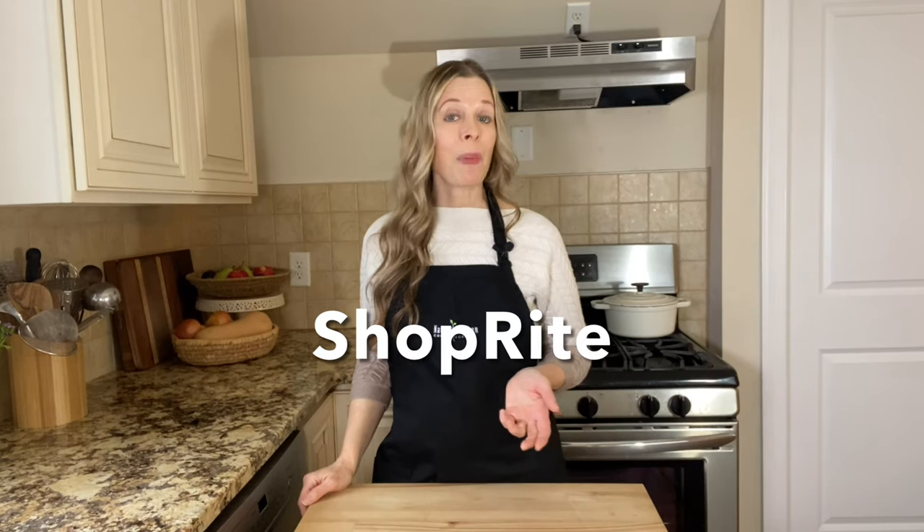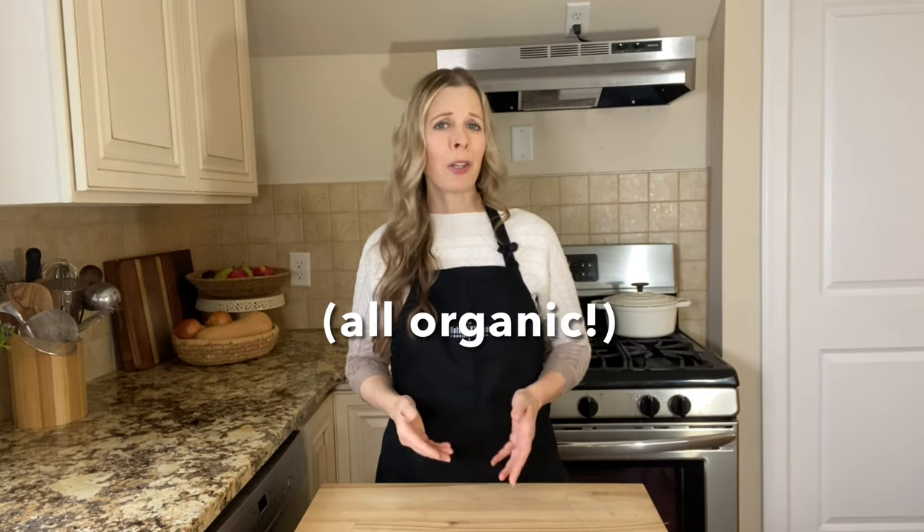Sometimes I also shop at ShopRite, and they carry organic carrots, herbal tea, cauliflower, grapes, fresh herbs, juices, celery, green beans, and many other organic and natural groceries at decent prices.